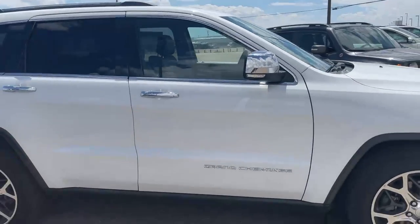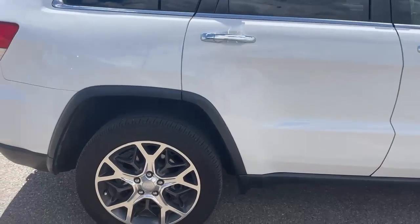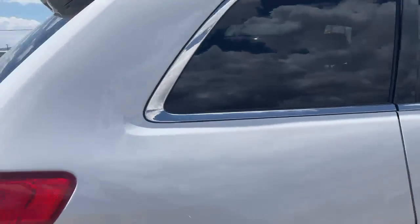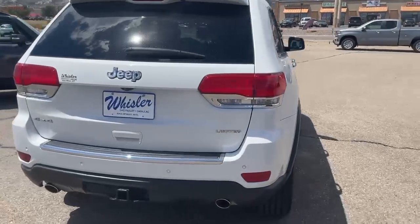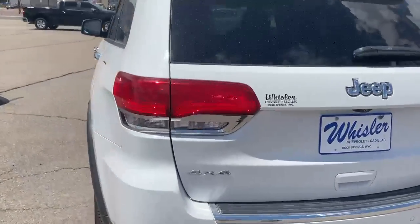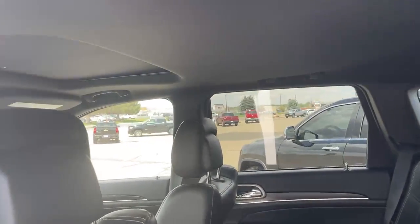I'll show you on the inside here as well in a second. You got keyless entry on the driver and passenger door. I'll show you the back seat now. Black leather interior. You do get a sunroof. Heated seats in the back as well.